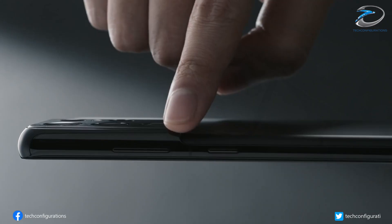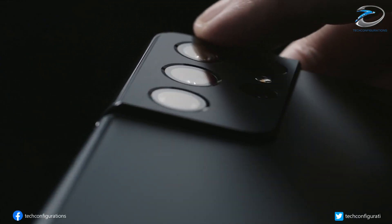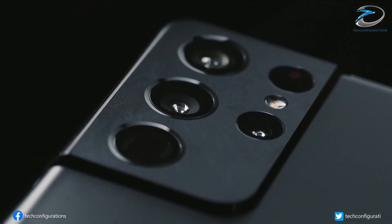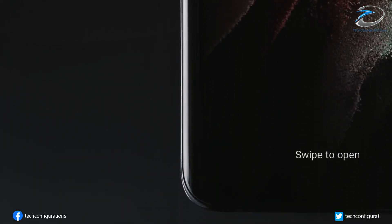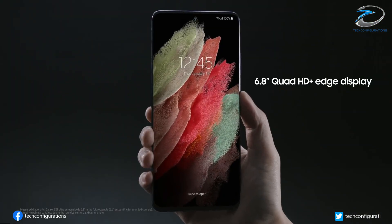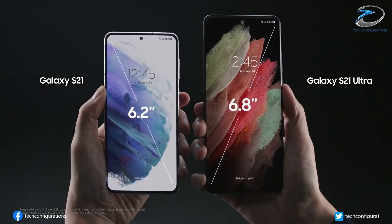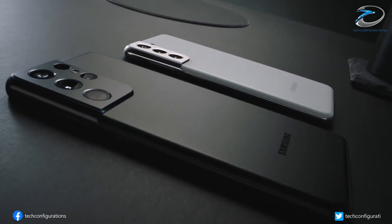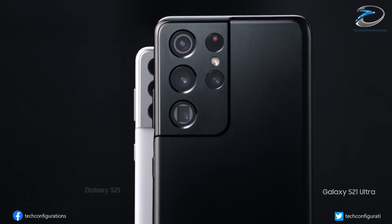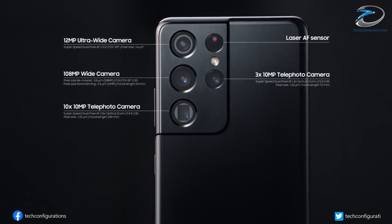While the S22 Ultra is $100 more expensive than the entry-level Galaxy S21 Ultra, there is a caveat. Samsung is suspected to offer the Galaxy S22 Plus and Galaxy S22 Ultra with a minimum of 256 GB of storage. Currently, the Galaxy S21 equivalents have 128 GB of storage, meaning the 256 GB version of the Galaxy S21 Ultra would be as expensive as the entry-level Galaxy S22 Ultra.